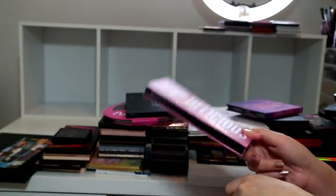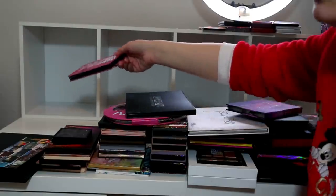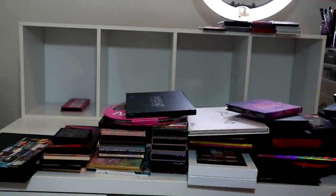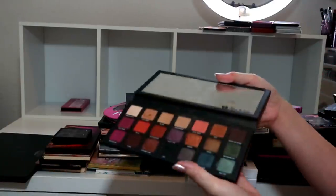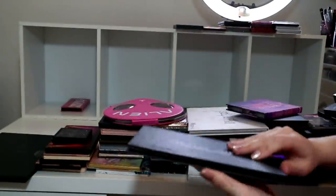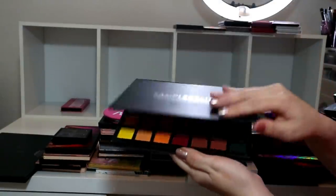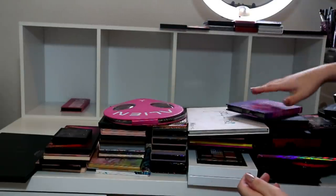I'm going to declutter the W7 Delicious because I've never done that video comparing it to the ABH Modern Renaissance, so this is just going to have to go because I never use it. Definitely keeping Urban Decay Born to Run because I really like the quality of that palette.